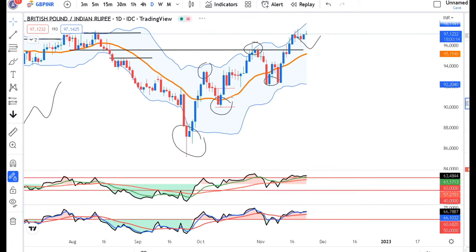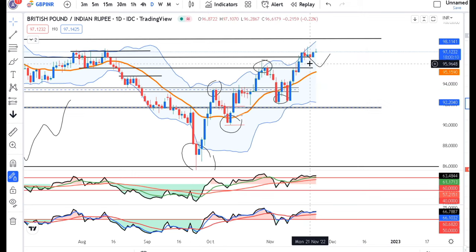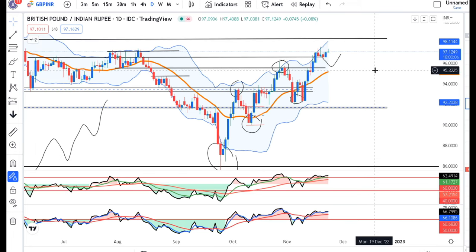For GBP/INR, there are consolidations and we need to go to a lower time frame to initiate some buying setup. In GBP/USD, we have already seen higher-high new formations.